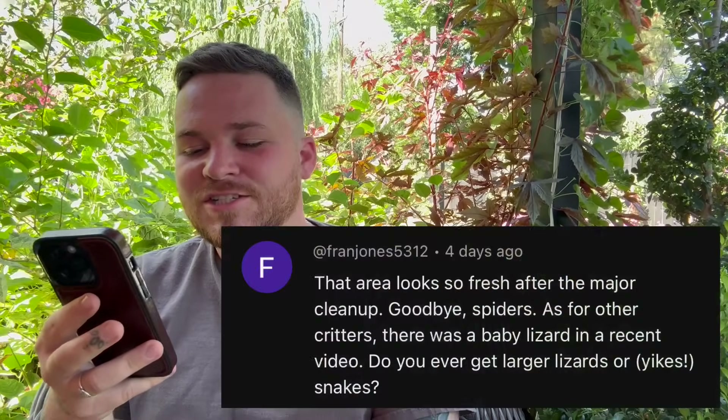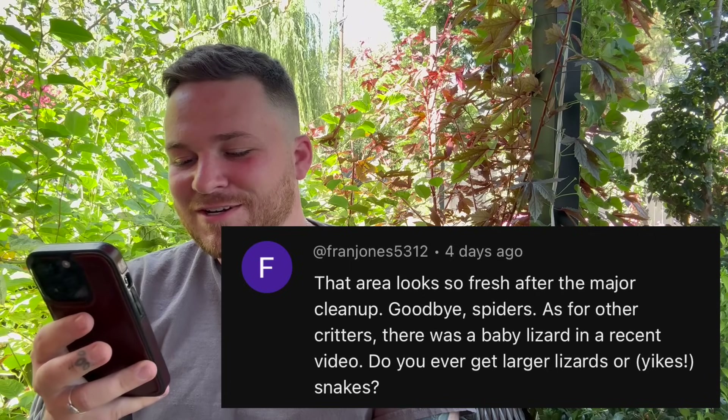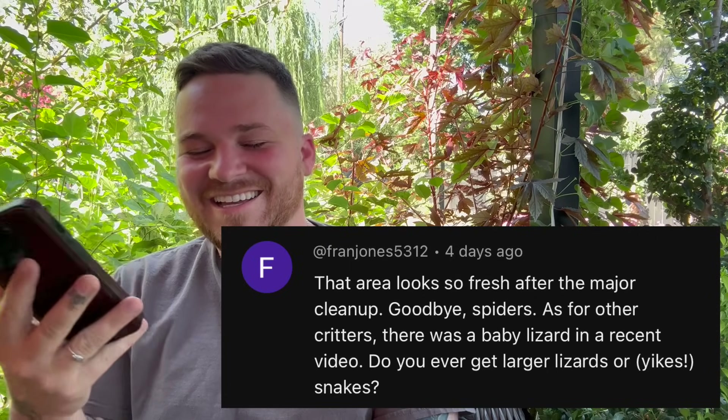The next question was from Fran Jones, who asked about critters — specifically larger lizards or snakes. We don't deal with snakes on our property, though we do get rattlesnakes in the area. We do get alligator lizards and blue belly lizards. Brent talks to them, picks them up, and holds them. Right now we have probably about ten baby lizards, and the second they see us they all run back and hide under the plants — it's actually really cute. The lizards aren't a problem; they eat all the bad bugs I don't want in the garden, so I don't mind them at all.